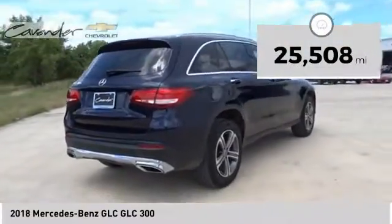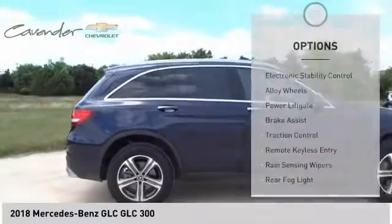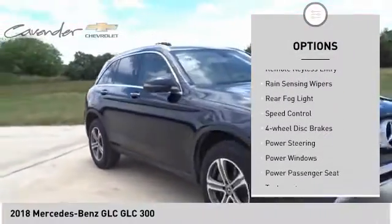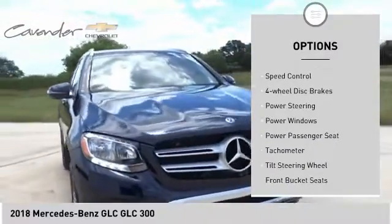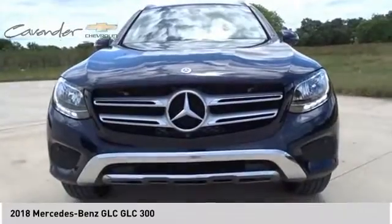This vehicle has less than 30,000 miles. Here are some of this vehicle's great options: electronic stability control, alloy wheels, power lift gate, brake assist, traction control, remote keyless entry, rain sensing wipers, rear fog light, speed control, and four wheel disc brakes.